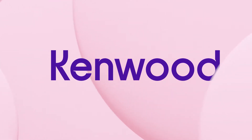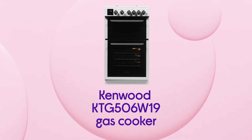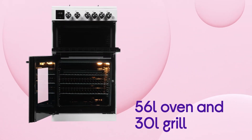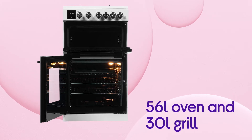You can enjoy hassle-free dinner times using this Kenwood gas cooker, which gives you more space to cook your favourite meals. Make the most of a versatile performance and cut down on cooking time with more room from the spacious 56 litre oven and 30 litre grill.